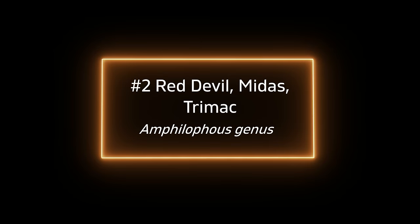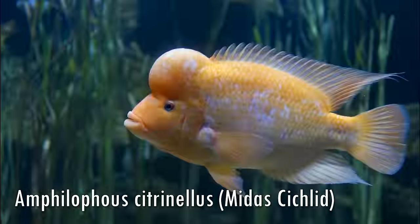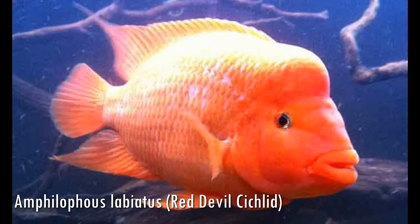The runner-up at number two is another genus group — the Amphilophus — which includes the Red Devil, the Midas, and the Trimac. These are just super aggressive cichlids. The Red Devil is probably the most aggressive, maybe the Trimac too. Red Devils will eventually cause chaos in any tank, especially the males and especially when breeding. They get so big that they're just bullish and dominate almost any other fish. You'll need a massive tank for tank mates, but it's almost better to just keep them solo as a really cool pet fish, as they are very personable and seem to get to know you.